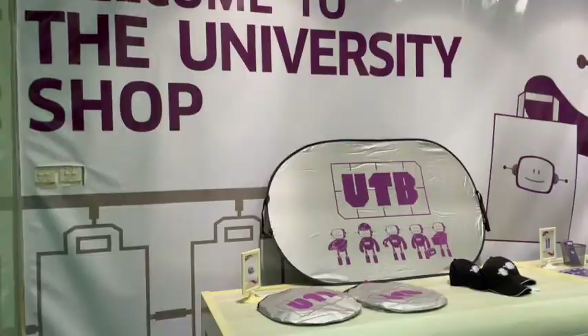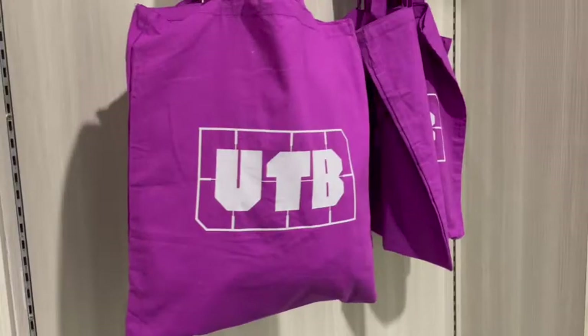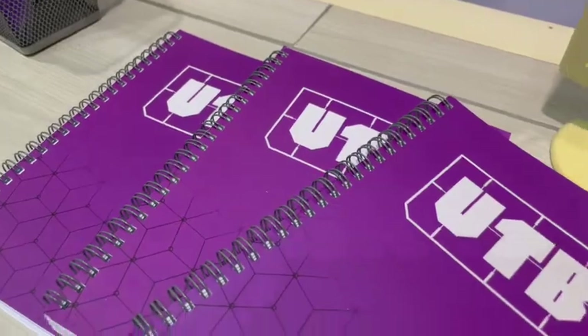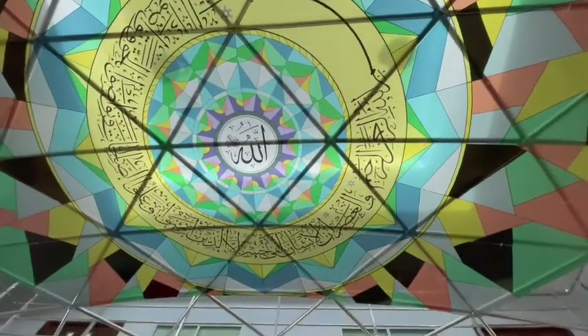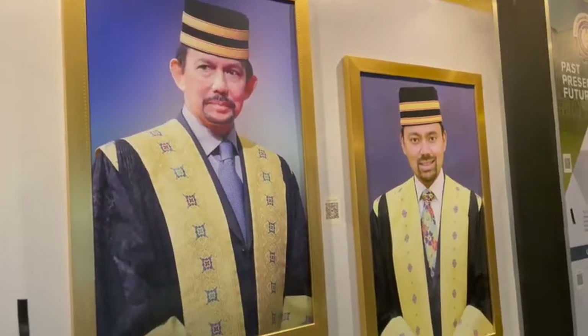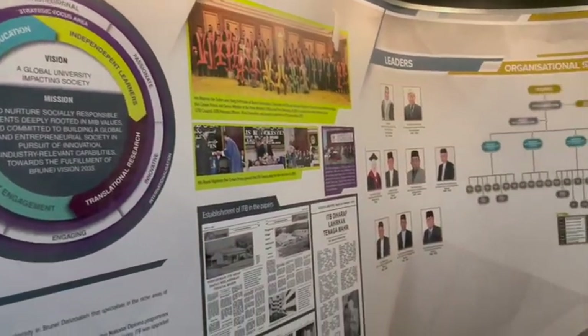The university shop sells merchandise such as UTB t-shirts, books, and more! Next to the main administrative building, you will find the Pearl. The Pearl is where we house our UTB gallery, which displays key corporate information and significant milestones of the university.